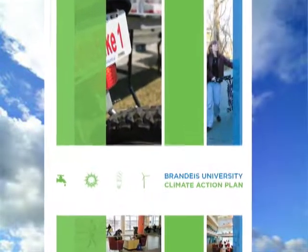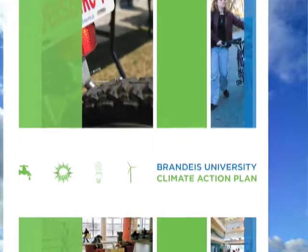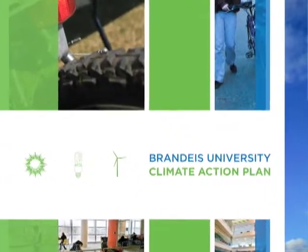Jana Cohen-Rosenthal chaired the plan development team. The climate action plan is a really significant accomplishment for Brandeis. We've created many ideas and strategies of how we can use less energy and how we can reduce our carbon impact.